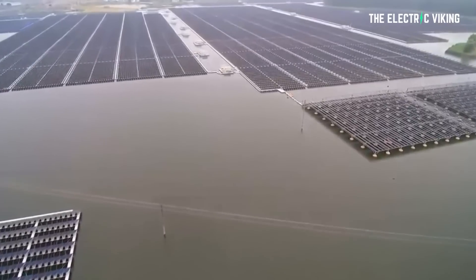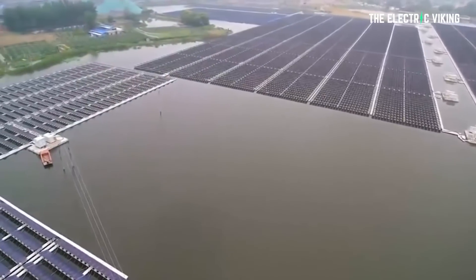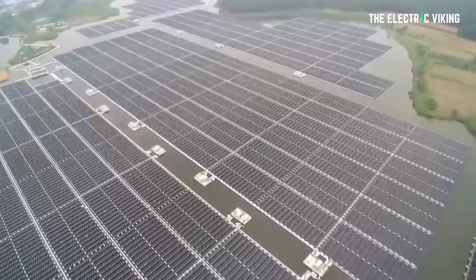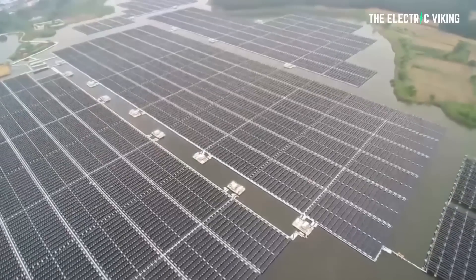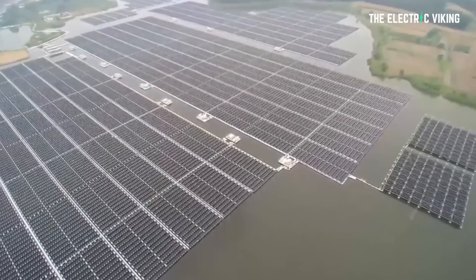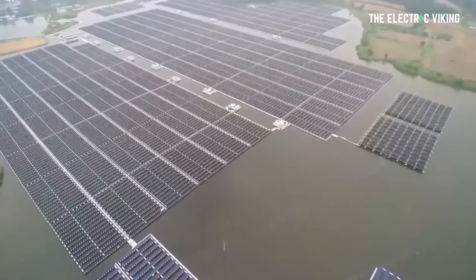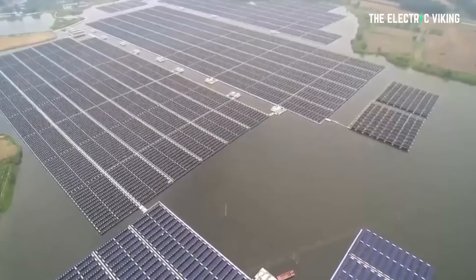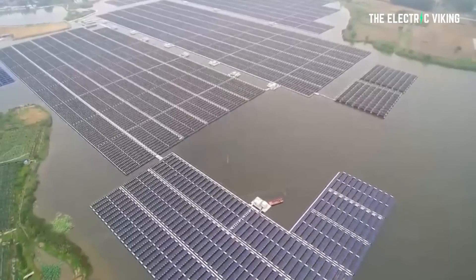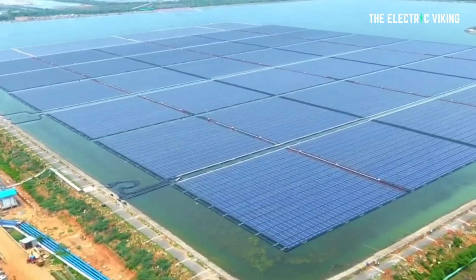So why do the economics of solar panels on water stack up? Victoria's Labor government says the state will soon host Australia's largest floating solar array, after unveiling plans to install a 500 kilowatt array on Brearley Basin in Warrnambool. The $1.4 million floating solar plant was announced as part of an Andrews government agreement with the state's water corporations to reach net zero emissions by 2035. The project will install more than 1,200 bifacial solar panels on pontoons floated on Brearley Basin. Minister for Water Harriet Shing says it will cut the costs and emissions involved in pumping water to the Warrnambool treatment plant.